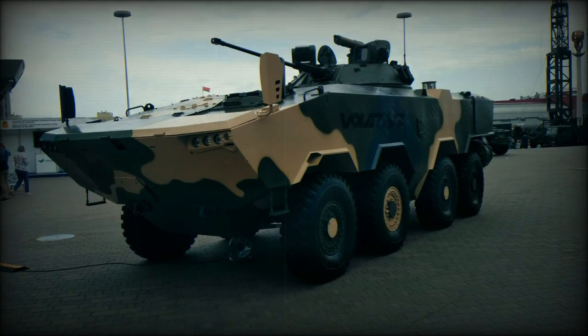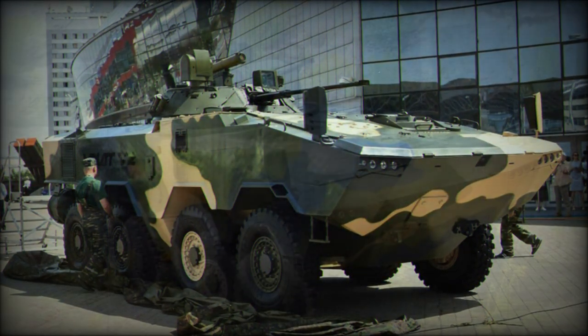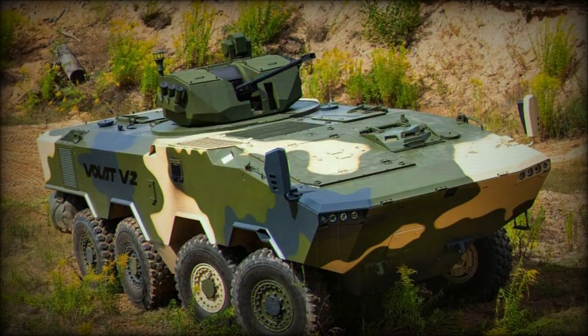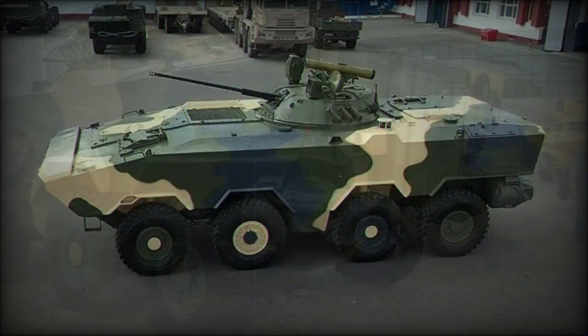There is a small diesel generator that powers all vital electrical systems when the main engine is turned off. This allows the vehicle to remain in a combat-ready state for prolonged periods with the main engine off. Furthermore, the Volat V2 retains some combat capabilities even when the main engine is damaged during combat.